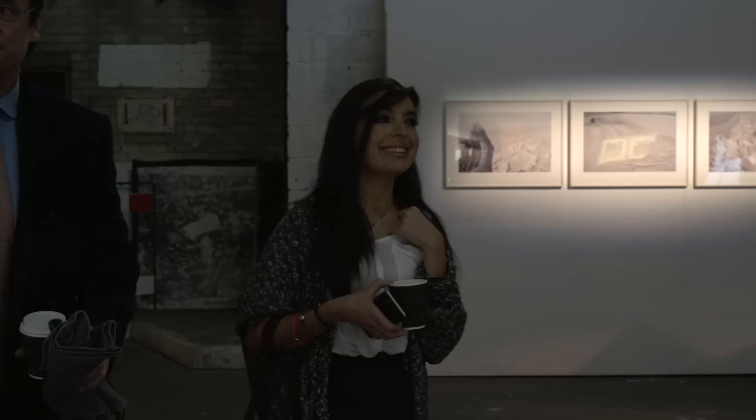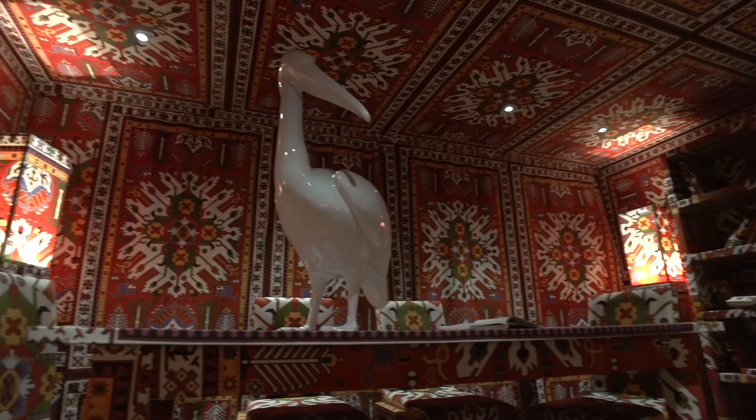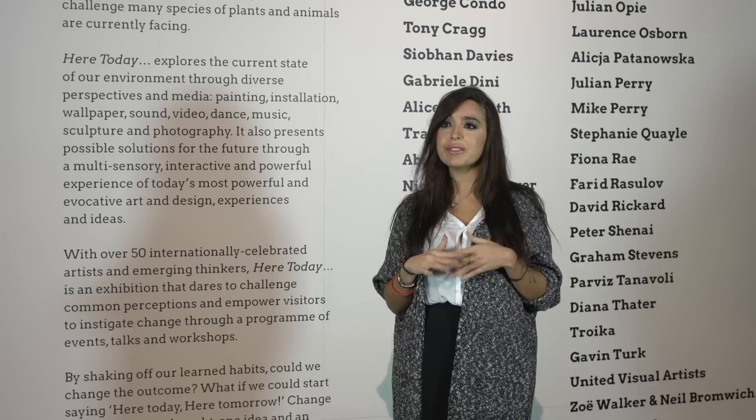All the artists have so generously contributed their work, and they've done an amazing job because it's not like anything else. You can see videos, installations, sculptures, paintings, and everything dedicated to our nature.